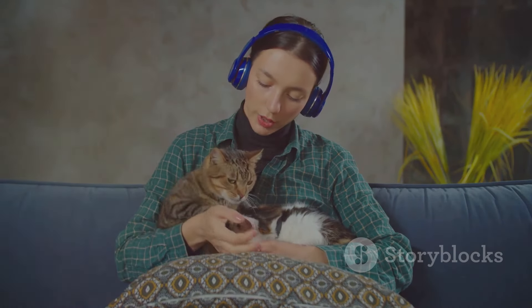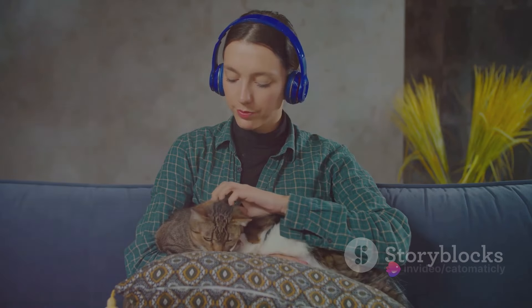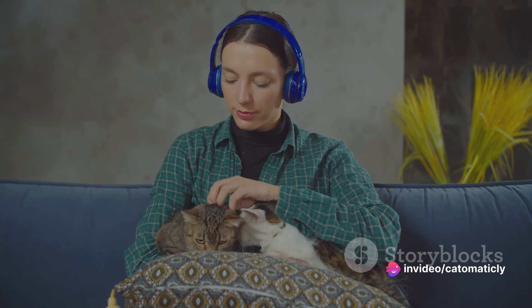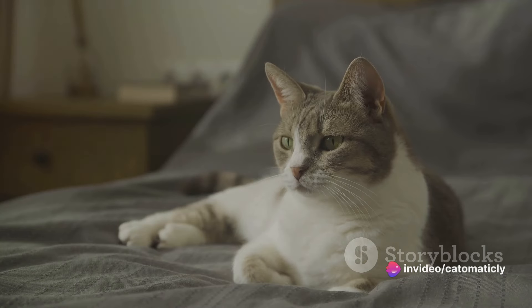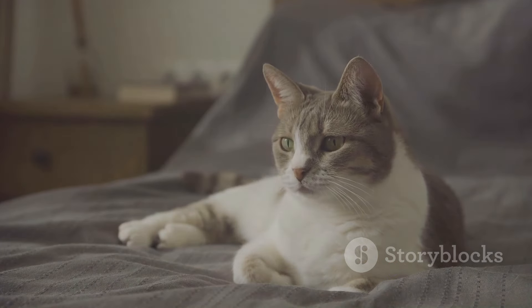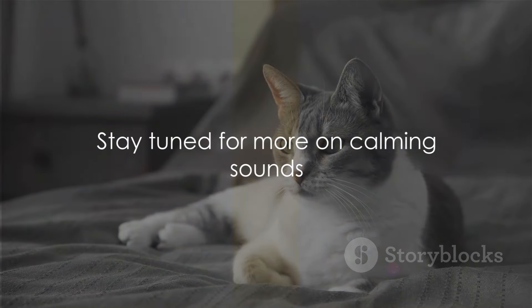Throughout this journey, we'll explore a diverse range of calming sounds, from the familiar purring of another cat to the gentle patter of rain on a window. We're about to embark on a sonic journey, one that will help create a more peaceful world for your feline companion. Stay tuned as we delve deeper into this fascinating topic.